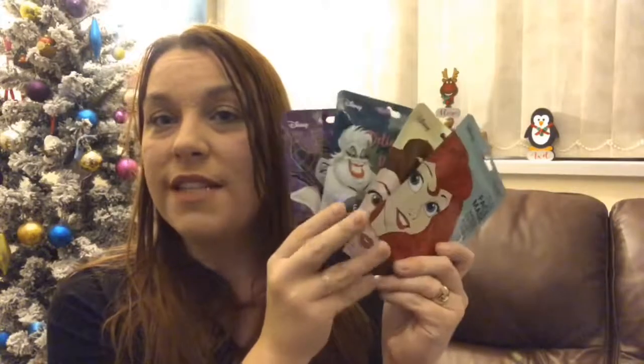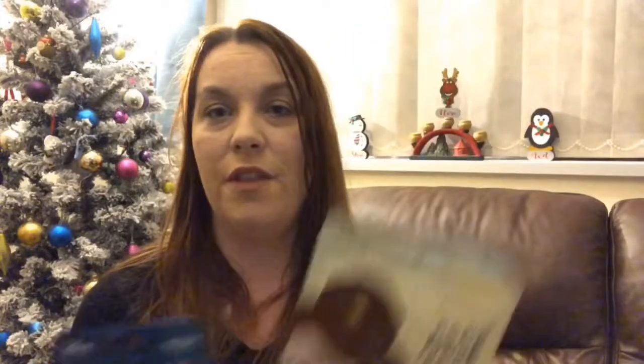I absolutely love these. I haven't actually used any of these yet but I've seen them numerous times in shops and always thought I'd grab some but never did. They're the Disney Princess and villain face masks. I've got the Ariel one, the Belle one, the Ursula one, and the Maleficent one. Apparently when you open them up, the face mask itself is painted to look like the character — so they could be pretty cool. I could probably freak somebody out wearing one. I hope it makes me look like Belle because she's beautiful — I would love to look like Belle.